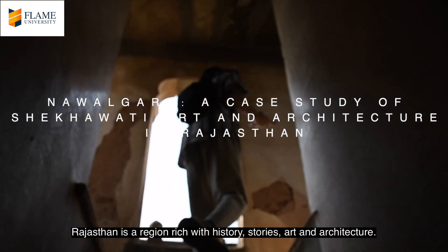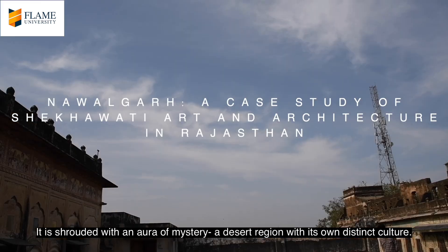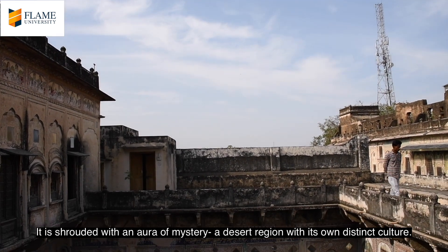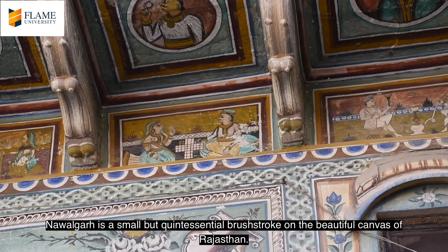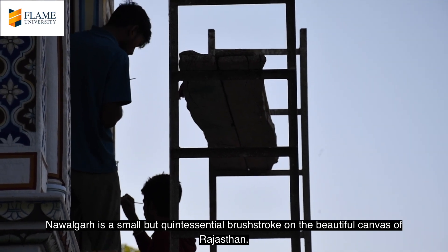Rajasthan is a region rich with history, stories, art and architecture. It is shrouded with an aura of mystery, a desert region with its own distinct culture. Navalgarh is a small but quintessential brushstroke on the beautiful canvas of Rajasthan.